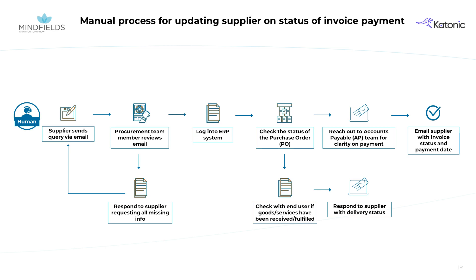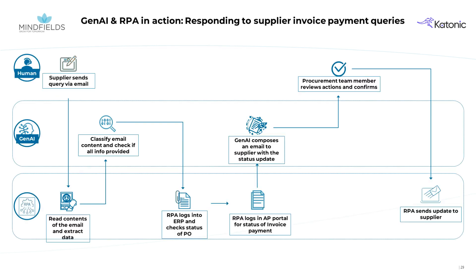This manual approach is time-consuming and error-prone, highlighting the need for a more efficient solution. Enter Gen.AI and RPA. Let's now visualize the new, innovative process. This diagram illustrates how Gen.AI and RPA combine to streamline supplier query management. We will now demonstrate the process in action.